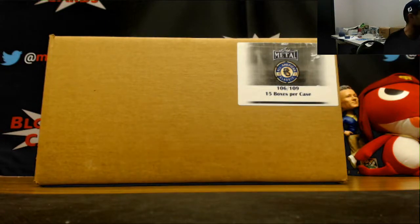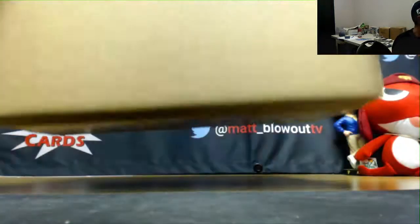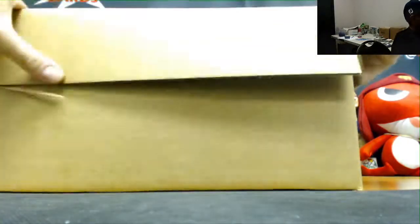All right guys, we got Jacob here who is going to do a full 15-box case of 2017 Leaf Metal All-American Baseball. Lucky bunch of autographs — let's get something good here.